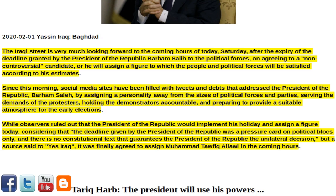after the expiry of the deadline granted by the President of the Republic, Bahram Saleh, to the political forces on agreeing to a non-controversial candidate. Or he will assign a figure to which the people and political forces will be satisfied according to his estimates. Since this morning, social media sites have been filled with tweets and posts that address the President of the Republic, Bahram Saleh, by assigning a personality away from the influence of political forces and parties, serving the demands of the protesters.